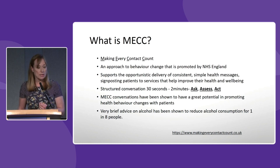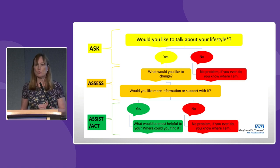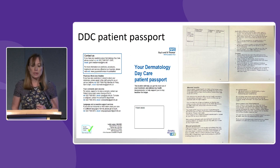In alcohol consumption, very brief advice has been shown to reduce alcohol consumption for one in eight people. When patients come to the day centre, we offer them the opportunity to have their Vital Five measured. If any require promoting around, we ask — for instance, if somebody identifies that they smoke, we would say 'have you ever thought about stopping smoking, would you like any advice?' If they say no, that's absolutely fine — we keep the door open and say if in the future they'd like to think about it, we have advice for them.